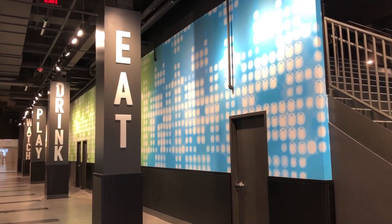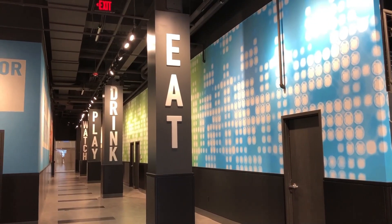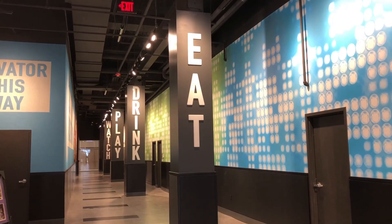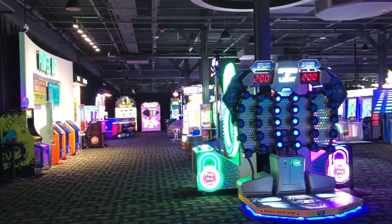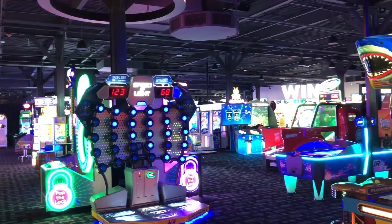The entrance to the new Dave & Buster's is hard to miss. The restaurant's big sign shows the establishment is fit for many to come in and have a good time. We're 34,000 square feet and we're looking forward to being part of the community.